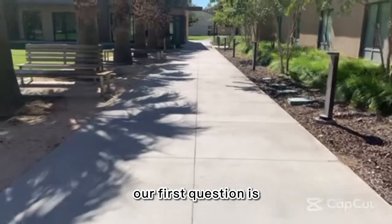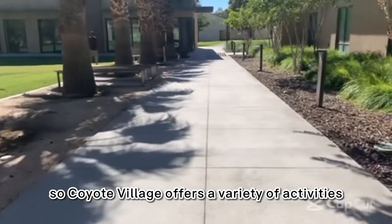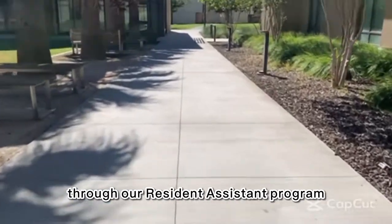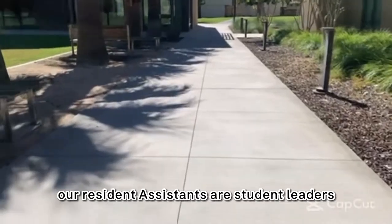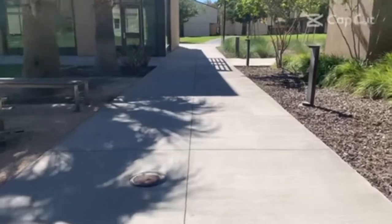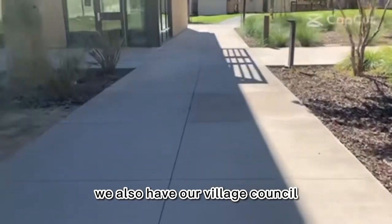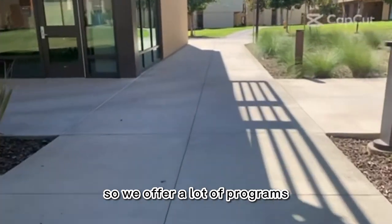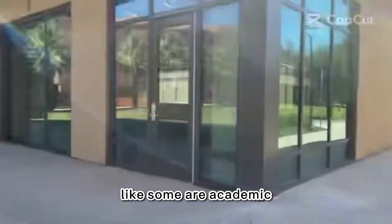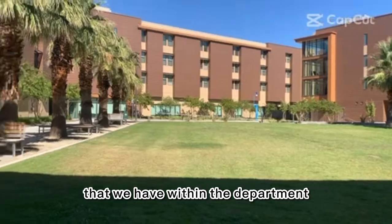Our first question is: what activities and resources does Coyote Village offer? Coyote Village offers a variety of activities through our resident assistant program. Our resident assistants are student leaders in the halls, and we also have academic mentors. They put on various programs throughout the halls. We also have our village council who does programs as well. We offer a lot of programs — some are academic, some are social — related to the values we have within the department.